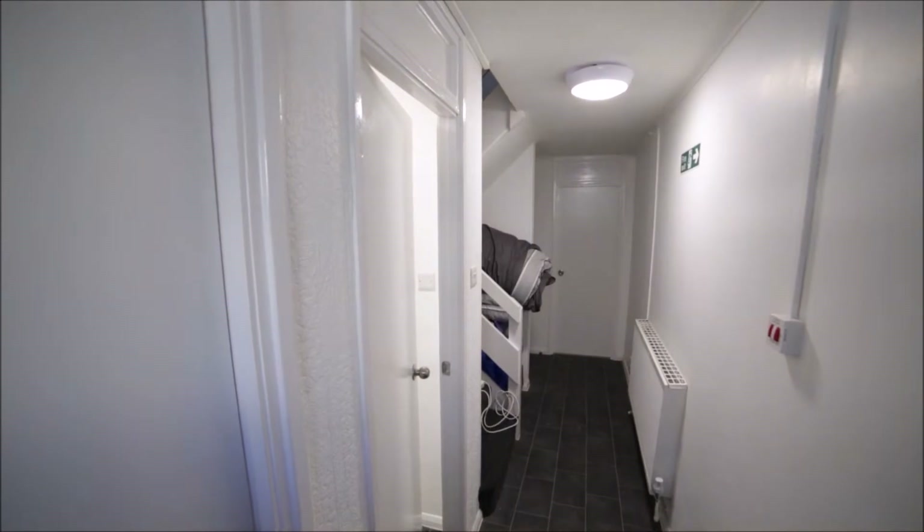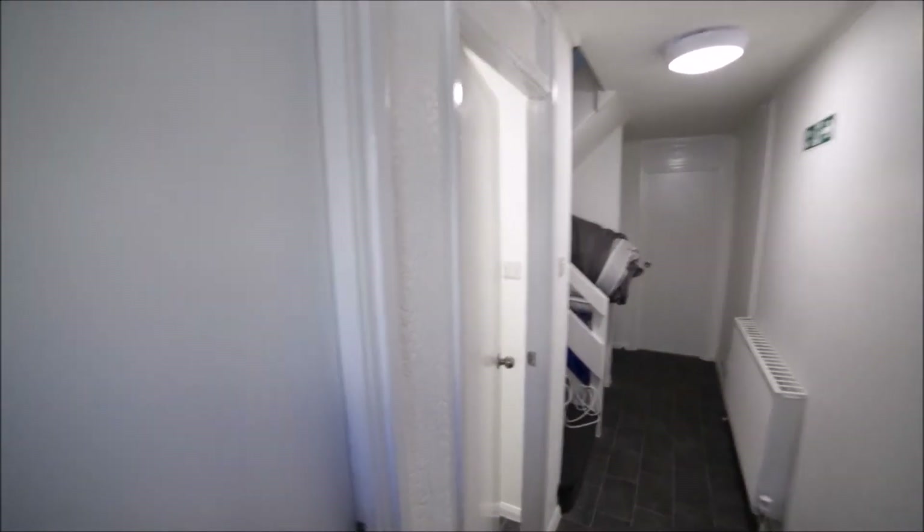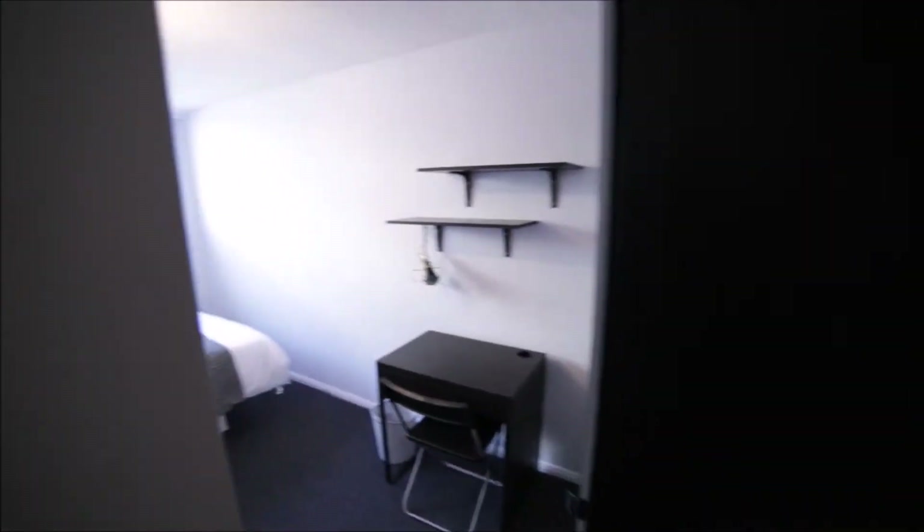I'm entering the property and I'm in the corridor on the ground floor. The first door to my left is bedroom number one, so I'm entering bedroom number one.